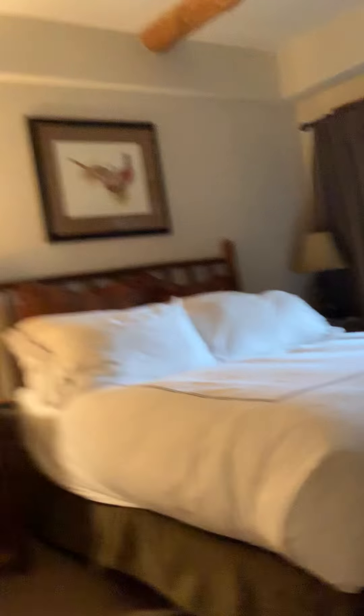Then you have a bedroom. You have one of the bedrooms down here. It's pretty big. You got a bathroom. And everything continues like wooden.